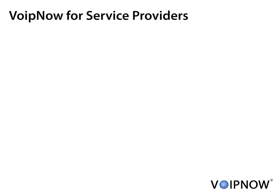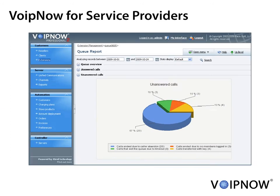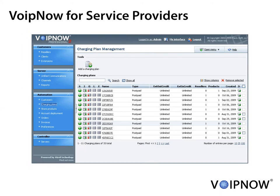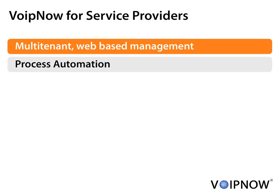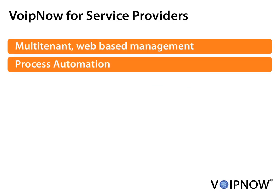VoIP Now is designed to address opportunities and grow your business. The software comes with a role-based, web-based Ajax management interface with multiple levels of administration, like resellers, clients and end users. Customer sign-up, recurring billing, payments, invoicing are all available in VoIP Now Automation.